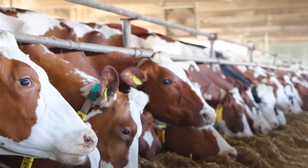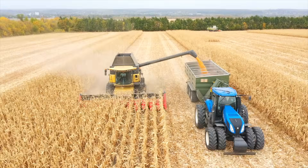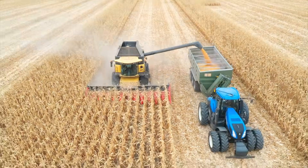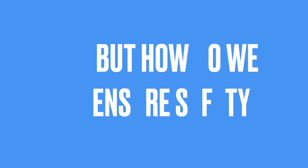Mycotoxins are a persistent threat to animal and human health. They are linked to several types of disease, including cancer, and occur naturally worldwide in many of the ingredients used to produce finished feeds. Monitoring these toxins is essential to ensure the quality and safety of our food supply.